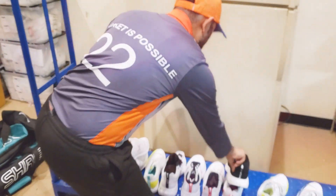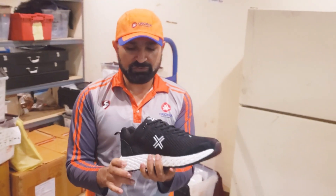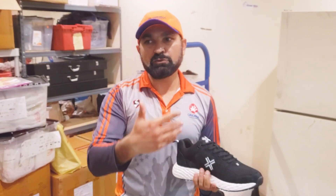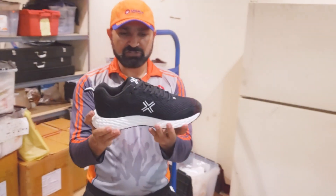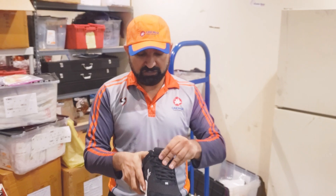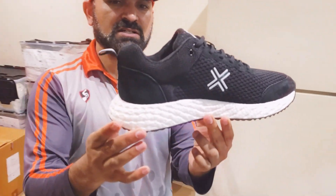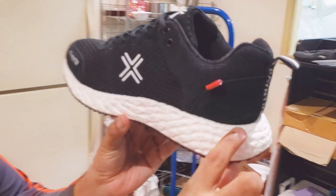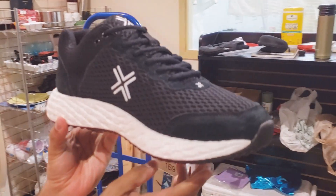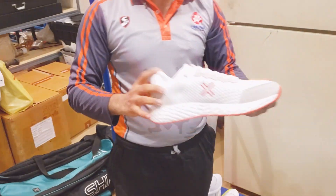Last but not least, they have come up with some trainers as well. For people who have the spiked shoes for outdoor turf but want something for indoor, they have some nice Bodyline trainers. They're very nice and soft — I tried them on and I was like, wow, they've done an amazing job. I believe they come in two colors, black and white, with an extended heel support.